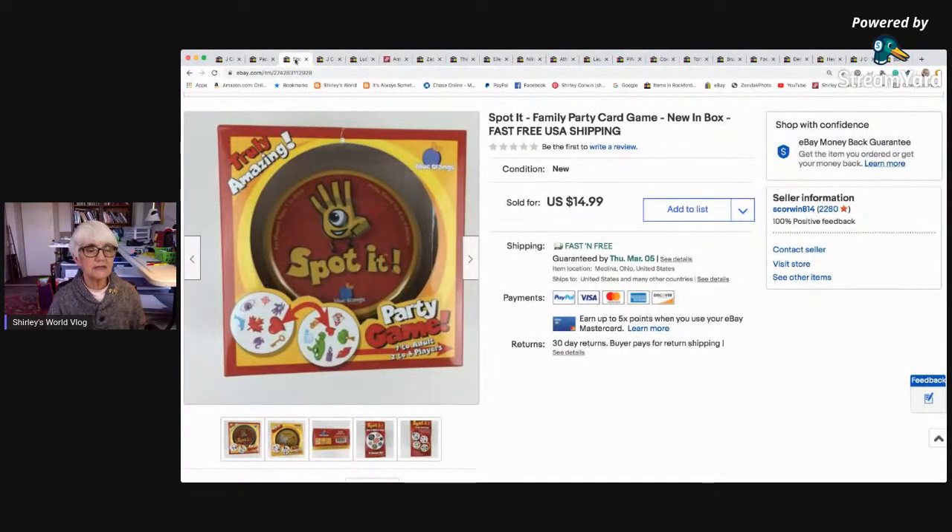Every once in a while I sell a game. I was picking up games for a while but didn't do too well so I've mostly stopped. This was a little one so shipping wasn't too bad. It sold for the asking price of $14.99 with free shipping, but after the $5.08 shipping cost I only netted $4.95. That's why I don't do games anymore — just not worth it.